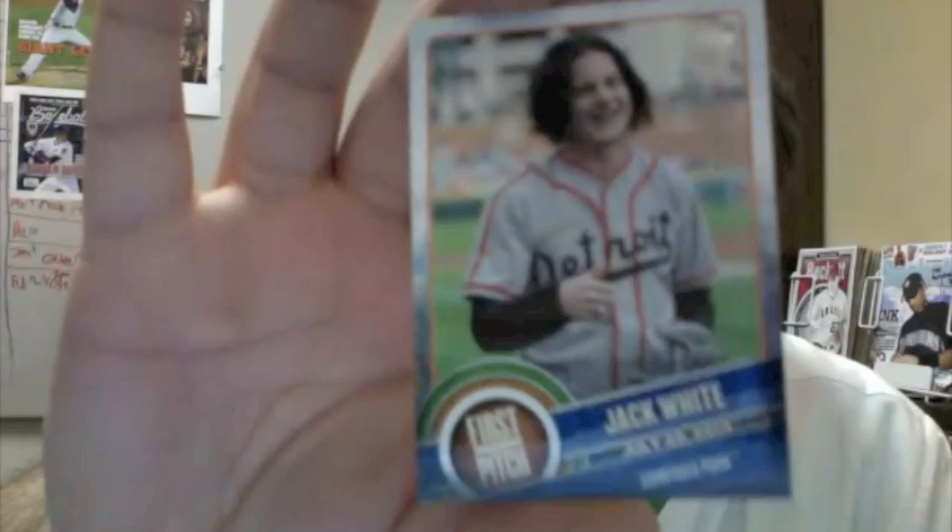Fernando Rodney with one of the more interesting photographs of the new year. Christian Yelich. Arismendy Alcantara. Diamondbacks team card. A third First Pitch card — Jack White, Detroit connection. Carlos Santana base card — he doesn't have a first pitch card but he's got a pitch.